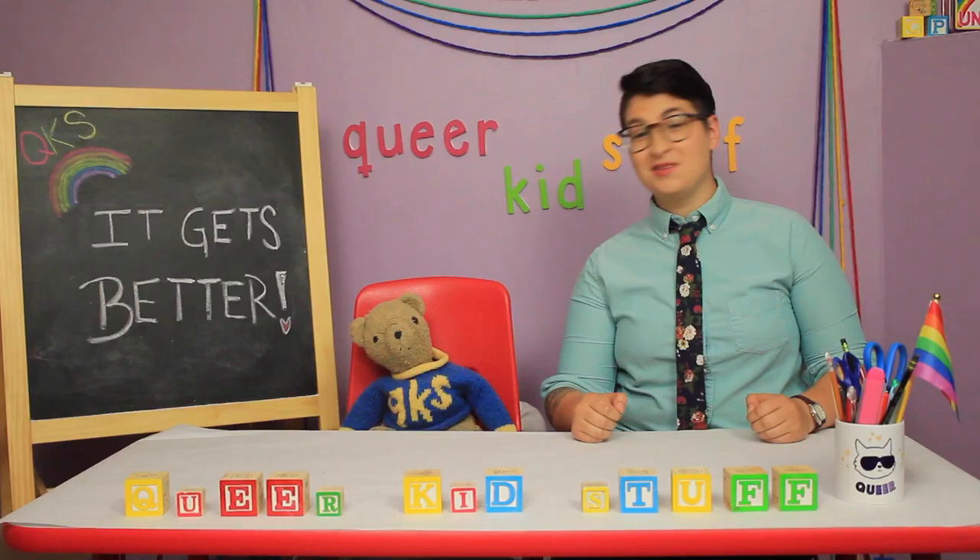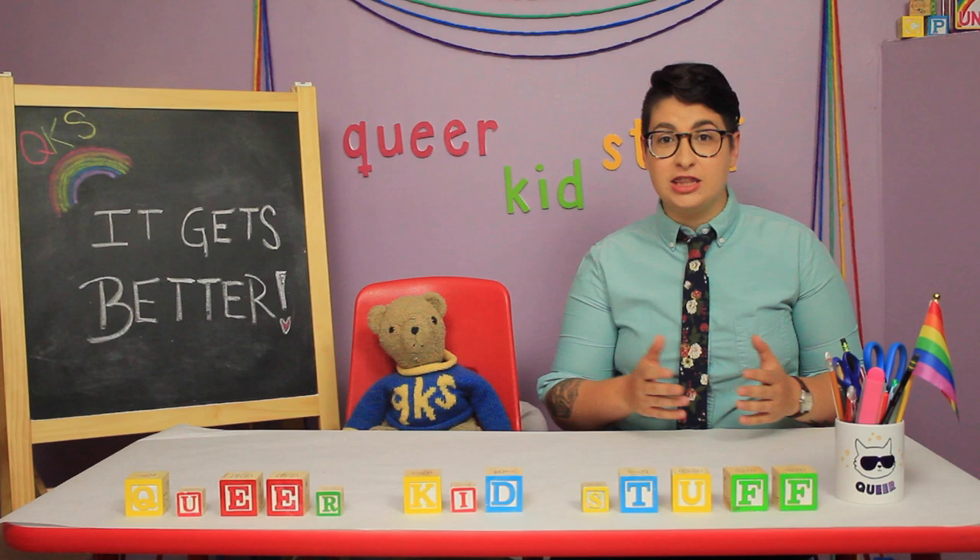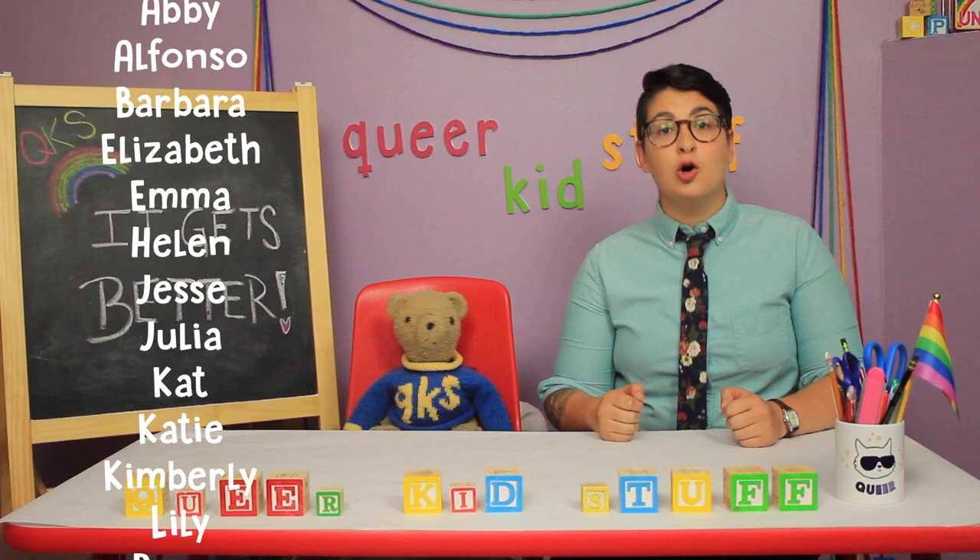Tell us how you plan on using the new activity sheets. Thank you so much for watching Queer Kid Stuff. Remember to subscribe to our YouTube channel and like the Facebook page. If you like what we do and want us to keep making more videos, you can donate to our PayPal or become a patron like those people over there. We'll see you next time at Queer Kid Stuff.